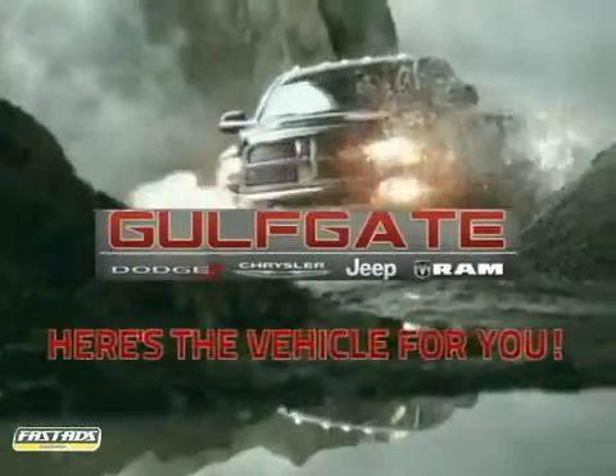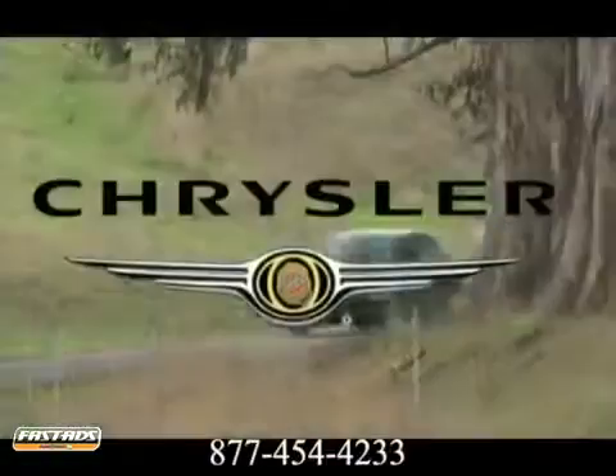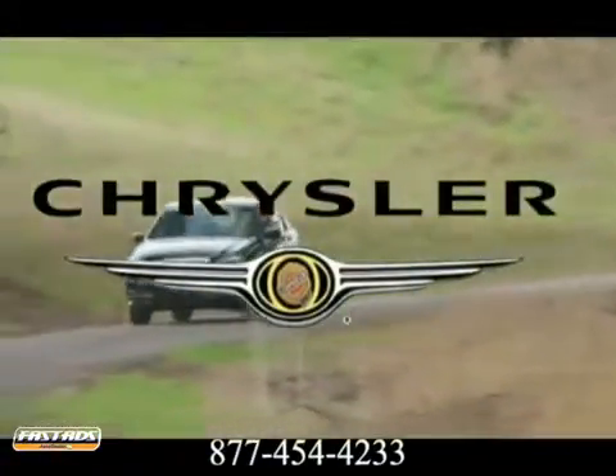Get it right at Gulfgate Dodge Chrysler Jeep Ram. Here's the vehicle for you. Presenting the 2012 Chrysler 200.